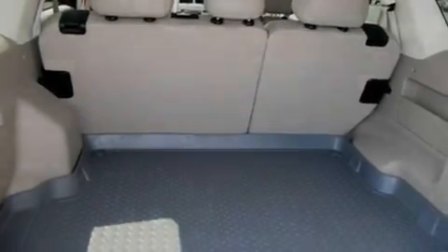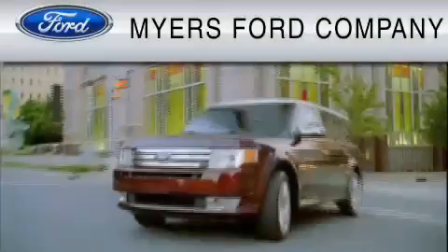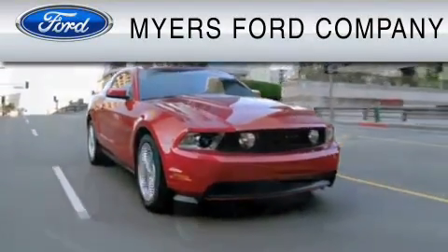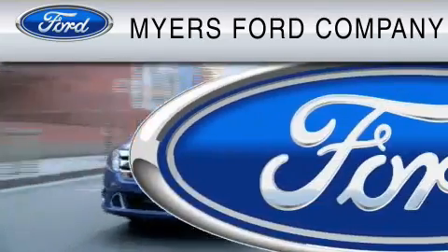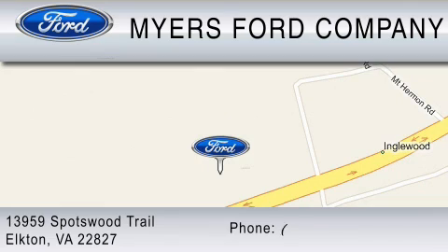Contact us today to schedule your opportunity to see this automobile in person. Myers Ford is dedicated to do everything possible to ensure that the experience you have at our dealership is as pleasant as possible. We are located at 13959 Spotswood Trail in Elkton, or you can contact us at 800-522-1271.